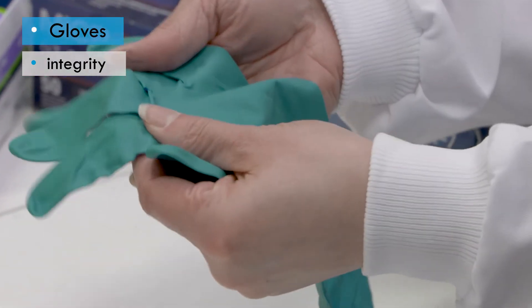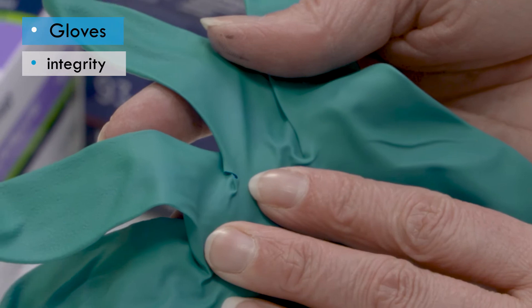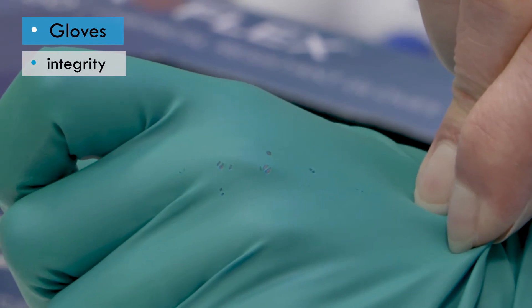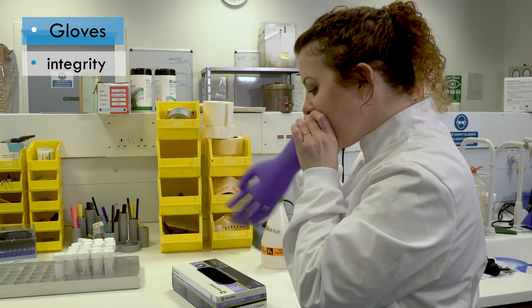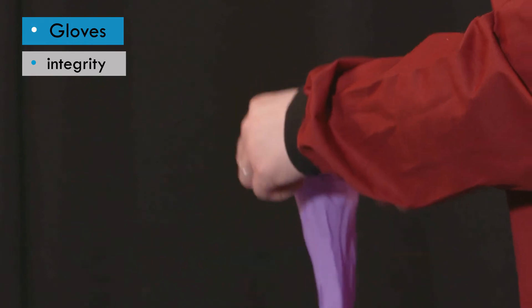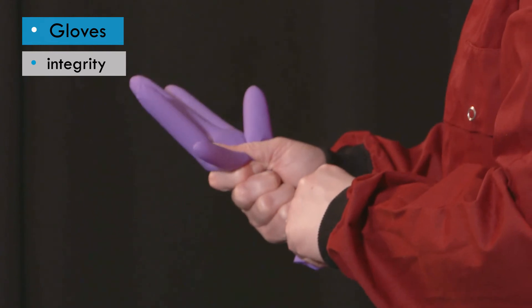To ensure a glove is safe to don, look for any imperfections such as discoloration or obvious holes or tears. There may be holes not easily visible, so a simple way to check is to slightly inflate the glove. Do not breathe air into the glove as moisture will make it difficult to put on. Instead, flap the glove a few times to capture room air, then gently push the captured air down the glove to inflate the palm and finger areas. If the glove remains inflated, it is safe to use. If it deflates, it must be disposed of.